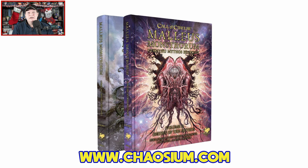Without further ado, we are taking a deep dive into Call of Cthulhu Malleus Monstrorum, which is from Chaosium Inc. It's written by Mike Mason, Scott David Aniolowski, and Paul Fricker. Artwork is provided by Loic Muzy. I believe I'm pronouncing these names correctly — hopefully I'm at least close.